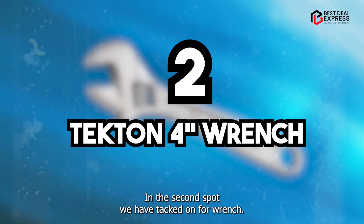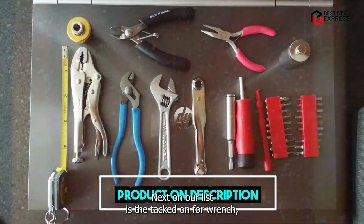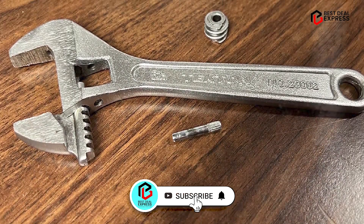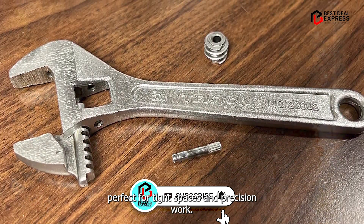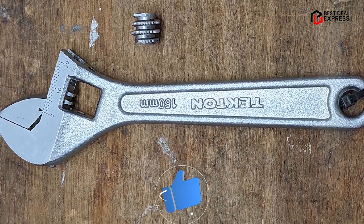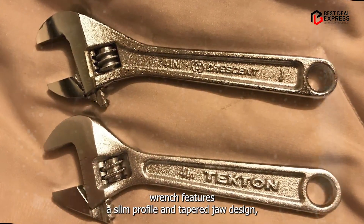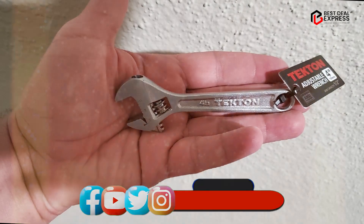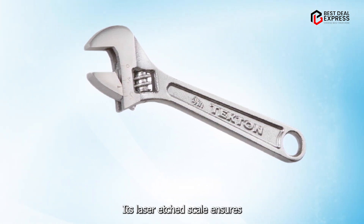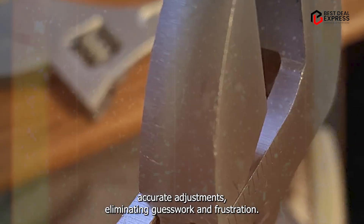In the second spot, we have the Tekton 4" Wrench, a compact yet powerful tool that punches above its weight class. Perfect for tight spaces and precision work, this wrench is a must-have addition to any toolbox. The Tekton 4" Wrench features a slim profile and tapered jaw design, allowing you to access hard-to-reach nuts and bolts with ease. Its laser-etched scale ensures accurate adjustments, eliminating guesswork and frustration.